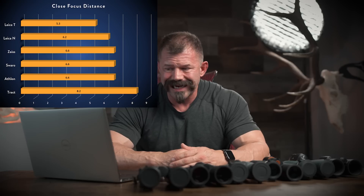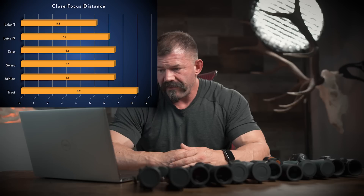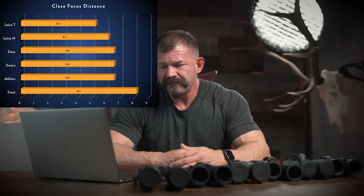Close focus distance — it indicates increased versatility with the optic. Starting at the bottom and working up: Tract at 8.2 feet, Athlon, Swarovski, and Zeiss tie at 6.6 feet, Noctavid at 6.2 feet, and Trinovid at 5.3 feet.